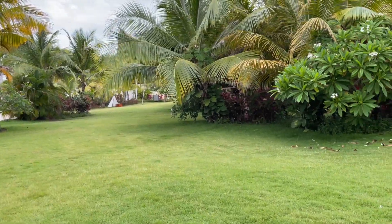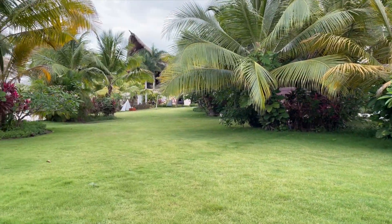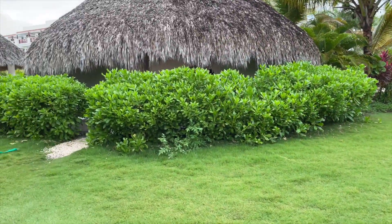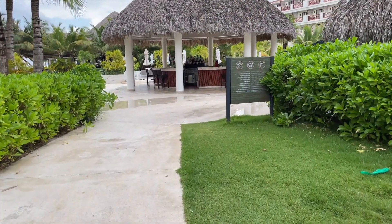In this large grassy area they also have special events certain nights, or special dinners you can attend for an added price. They also have some that are included within your stay, so be sure to check with your concierge what they have going on that week.